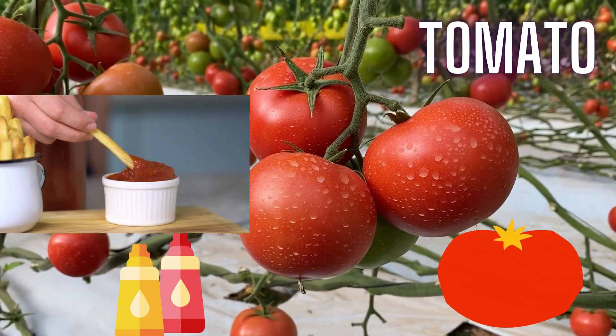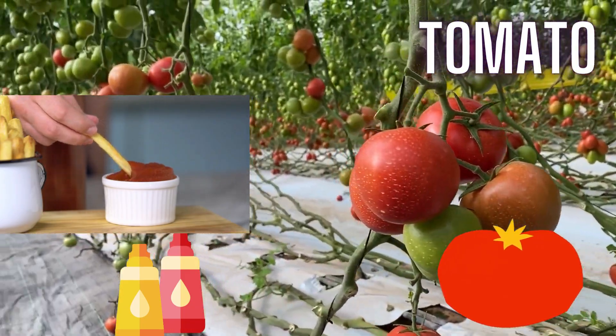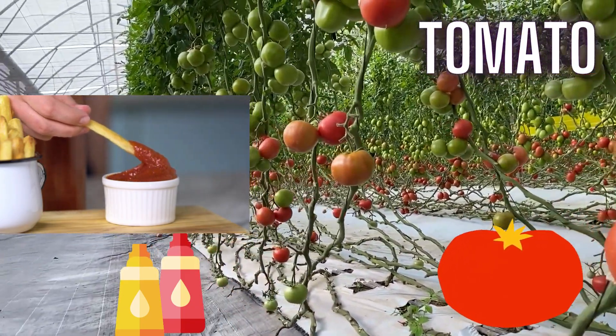Kids, tomatoes are high in antioxidants and vitamin C, good for skin and overall health. We make homemade tomato ketchup.